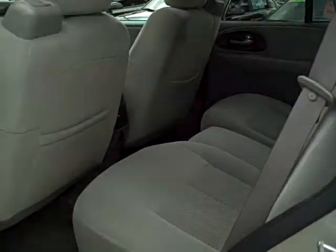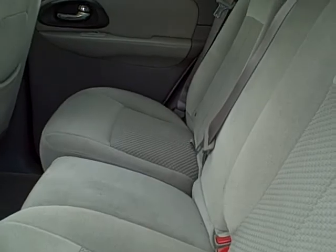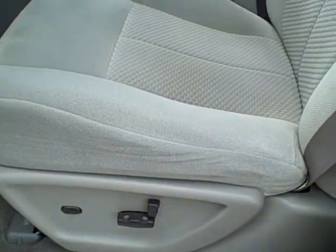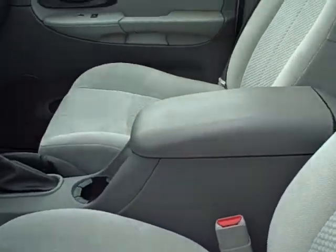Gray cloth interior. Seats are nice and clean. 34,000 miles on this. Power seats with lumbar right there. Nice and clean.